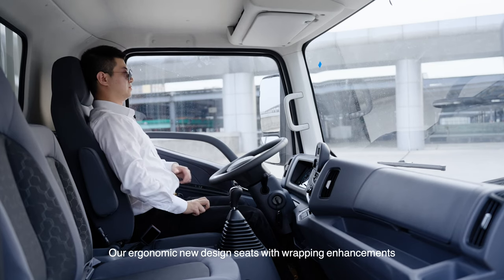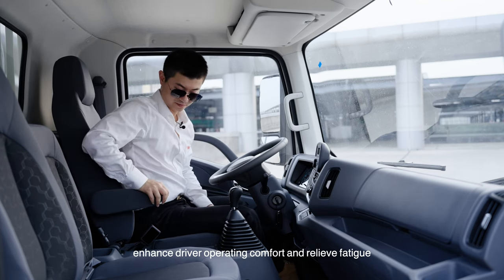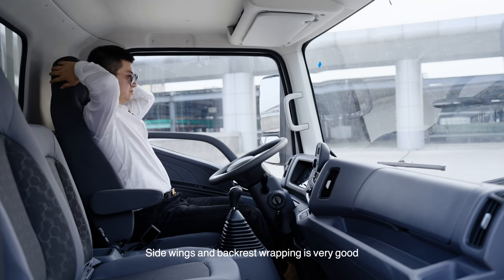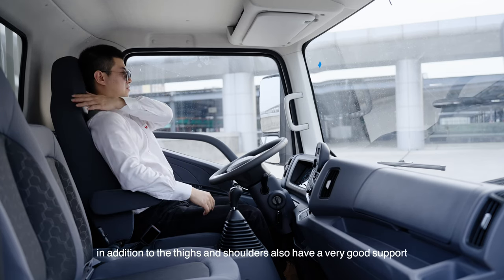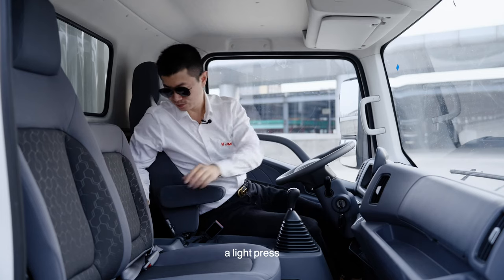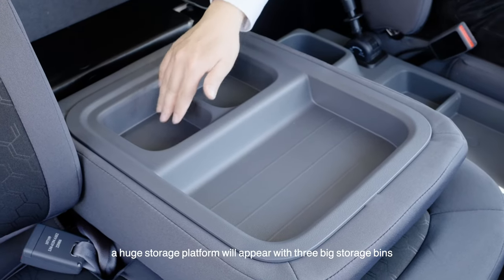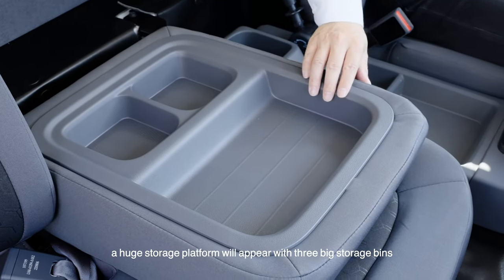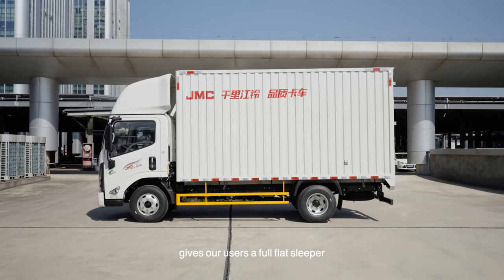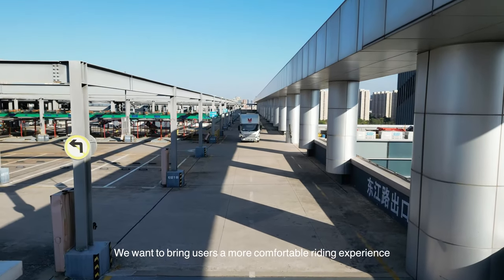Our ergonomic new-design seats feature enhanced wrapping. The main driver seat has an armrest with 5-speed adjustment, enhancing driver operating comfort and relieving fatigue. Side wings and backrest wrapping are excellent, and the sides and shoulders also provide very good support. There is also a surprise design: with a little press, you can fold down the middle seat to create a huge VIP platform with 3 large storage bins. The flat-tempo design of the parking brake is the first of its kind in China, giving users a full flat sleeper with more freedom to lie flat and rest.